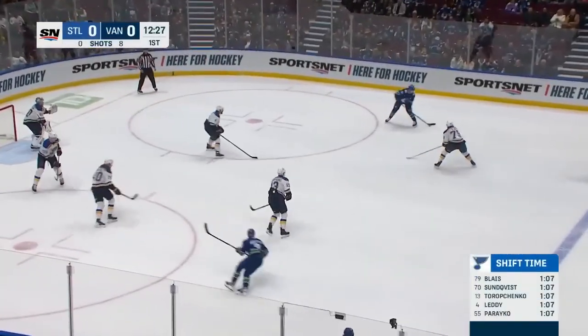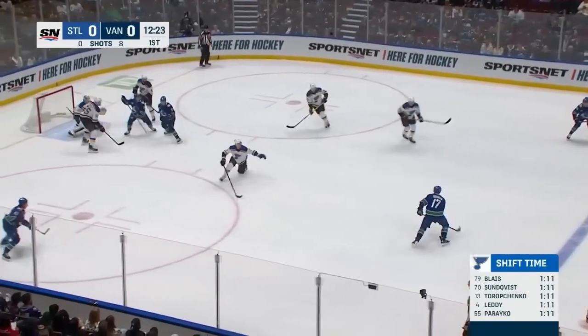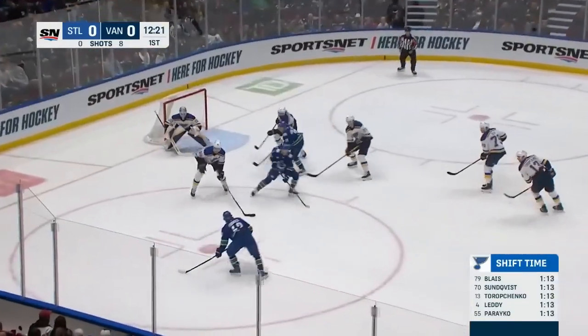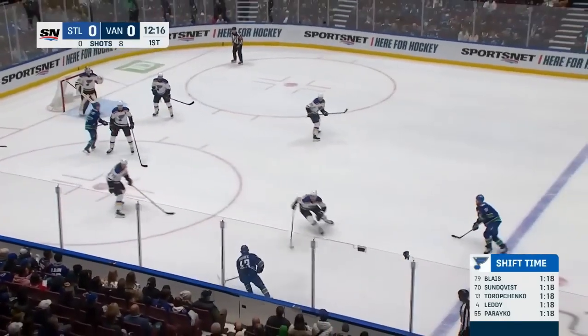Feeds one back. Canucks changing while controlling. Blues have some tired bodies up there. Edvinsson fakes the shot. Hronek as well. Feeds down to Quinn Hughes — wrist shot blocked. Parayko got in front of it.